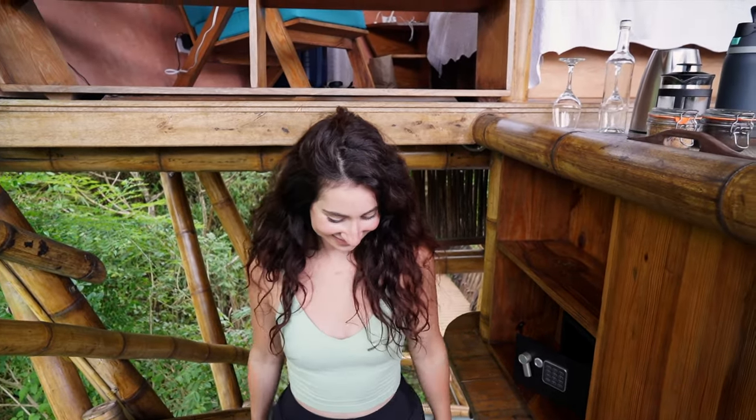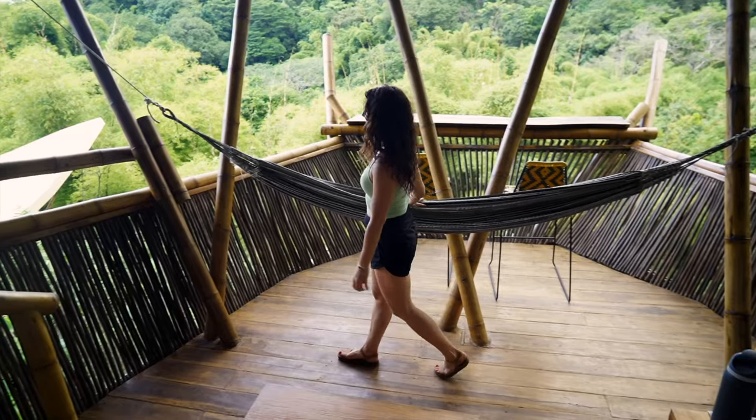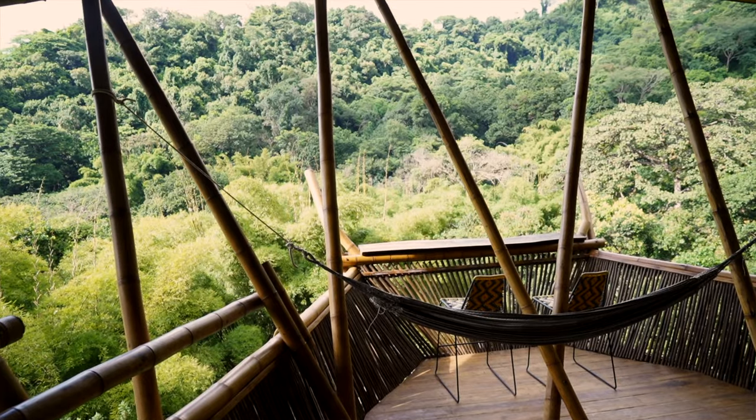This way to the treehouse. The most important thing when you're coming here is the bug spray — crucial. As you can probably tell already, the room is one with nature. The absolute best part is the living room and the bedroom all combined into one. We're going to be sleeping pretty much outside. Take a look at the drone footage just to give you some perspective of exactly how this looks.